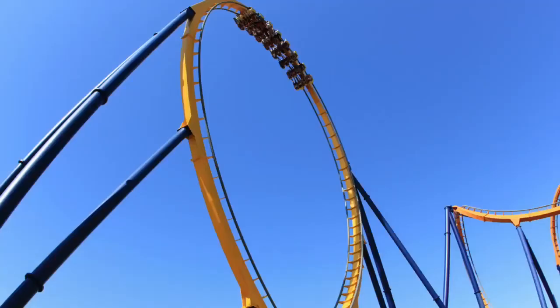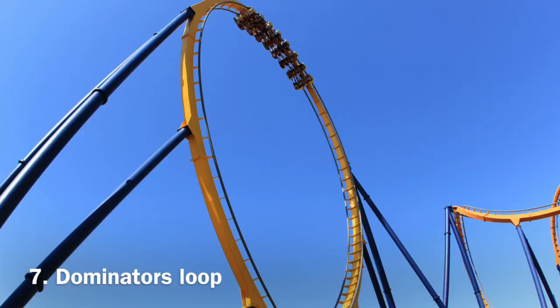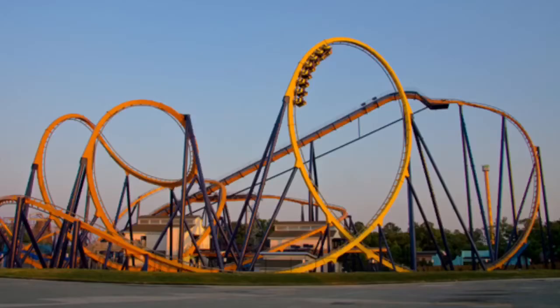Number 7 is an element I've always been a fan of ever since I started coming to this park — this is Dominator's loop. What a fantastic and memorable element. It's very iconic — in fact one of the most iconic pictures you can get at King's Dominion. You're gonna get a lot of hang time depending on if you're in the front or back row, and it goes very fast. It's a forceful element and probably my favorite loop I've experienced.